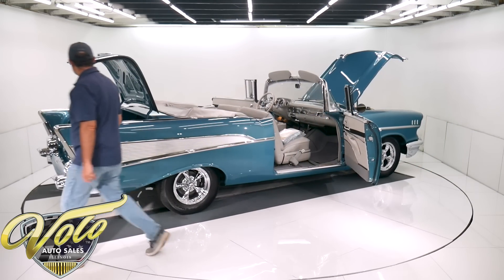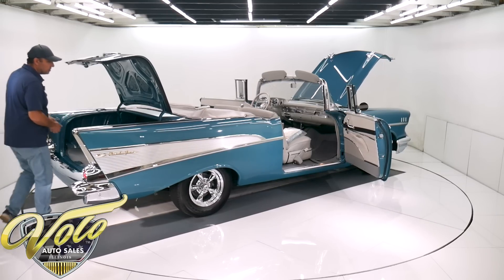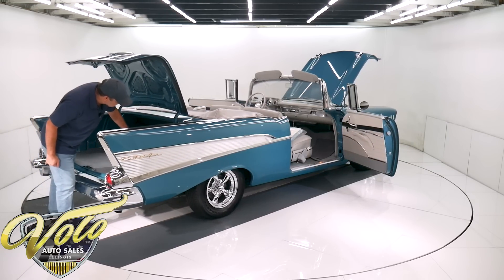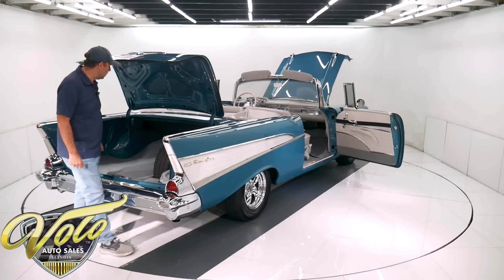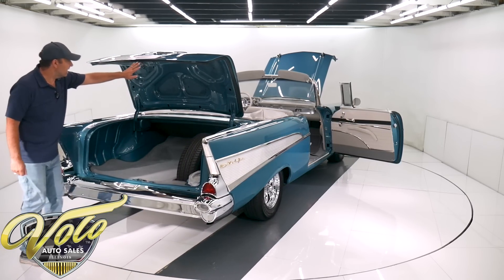Back in the trunk: new well liner, new weather strip. It's got a spare tire that's never been used on a blue painted rim. It's got the jack assembly — real slick. The latches look new.